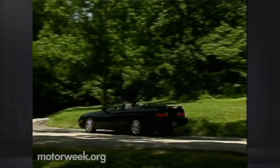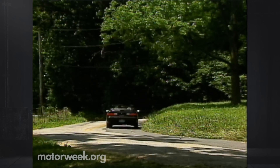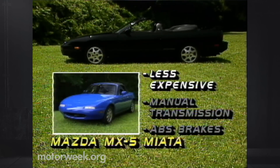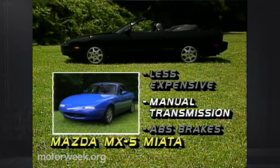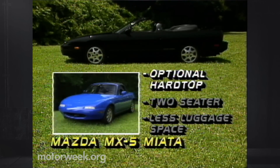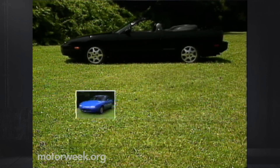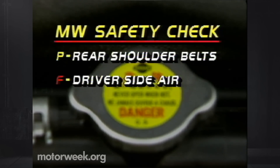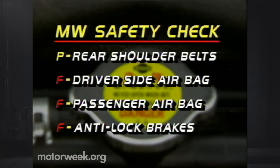Add one option — air conditioning — and the price tops out at $22,845. You can have convertible fun for a lot less: the Mazda MX-5 Miata offers a manual transmission and options like ABS and a removable hardtop, but the Miata is only a two-seater with limited luggage space. In our safety check, the 240SX convertible passes with rear shoulder belts, but it lacks both airbags and ABS.